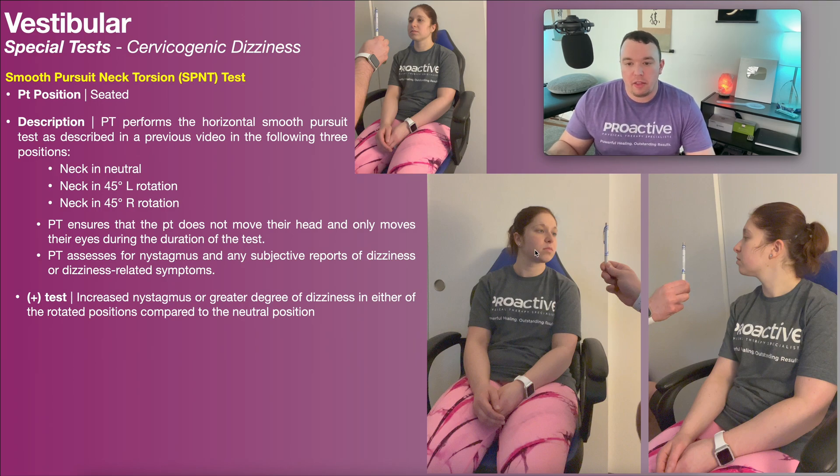For example, suppose the left position was fine but in the right position she reported that the dizziness was pretty bad. I would ask: was the dizziness worse than in the neutral position? If it was, that is a positive test. The same applies to the left rotated position — if dizziness was worse there than in neutral, that's also positive. Nystagmus can be hard to catch, so I usually just assess dizziness symptoms for a positive or negative result.